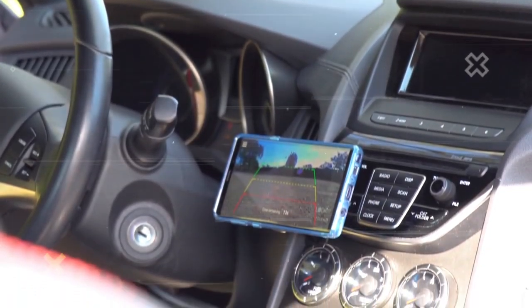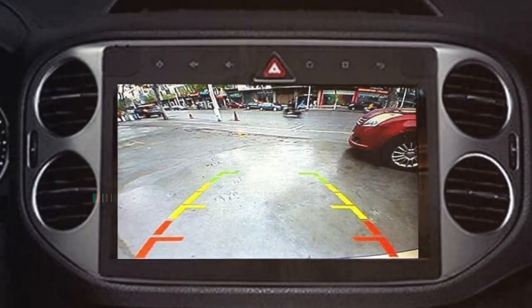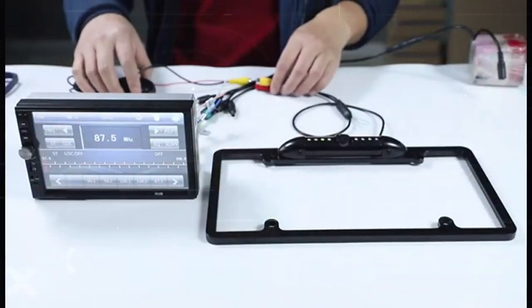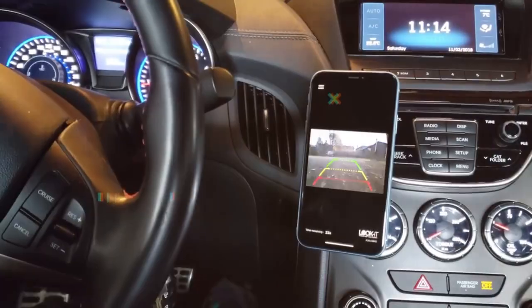Urseo HD Backup Camera and Night Vision. This IP67 weatherproof HD license plate camera offers a 170-degree field of view even in total darkness, thanks to eight LEDs exposing objects concealed behind your vehicle. It plugs into the 12V lighter jack for easy installation, giving you precious seconds to stop before backing into unseen collisions.